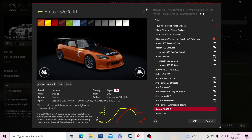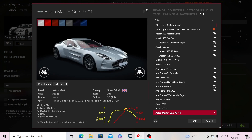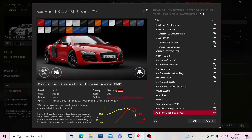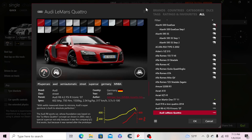Then we have the Amuse S2000 R1, the Ascari A10 and KZ1R. Moving up to Aston Martin, we have the 2011 Aston Martin V177. Then the Audi R18 e-tron Quattro and the Audi R8 4.2 FSI R-tronic — I'm going to skip that one because I was just experimenting with the physics on it.